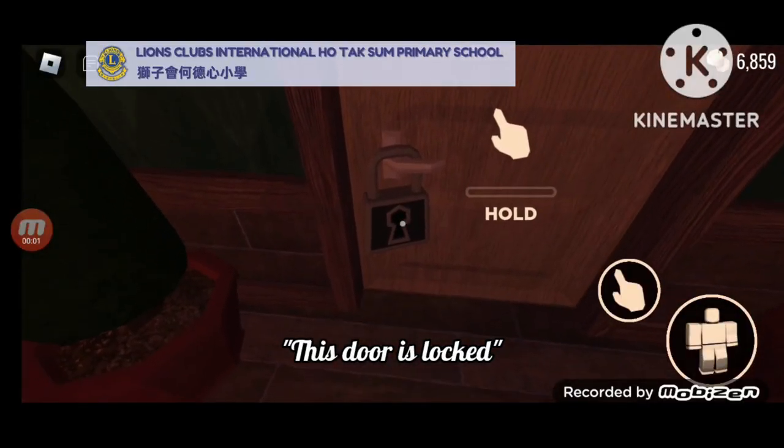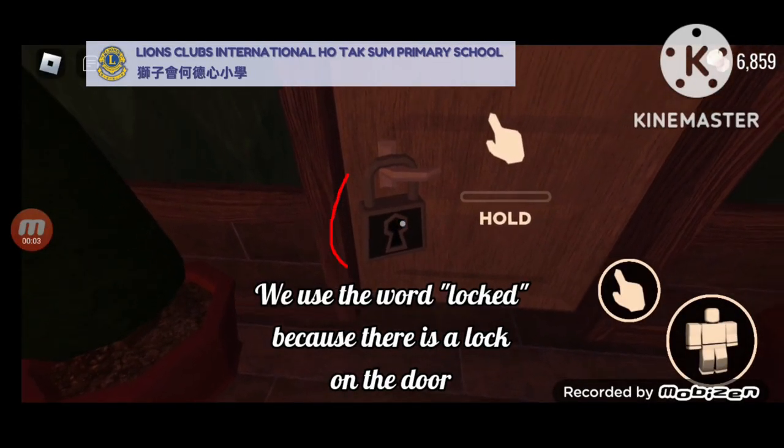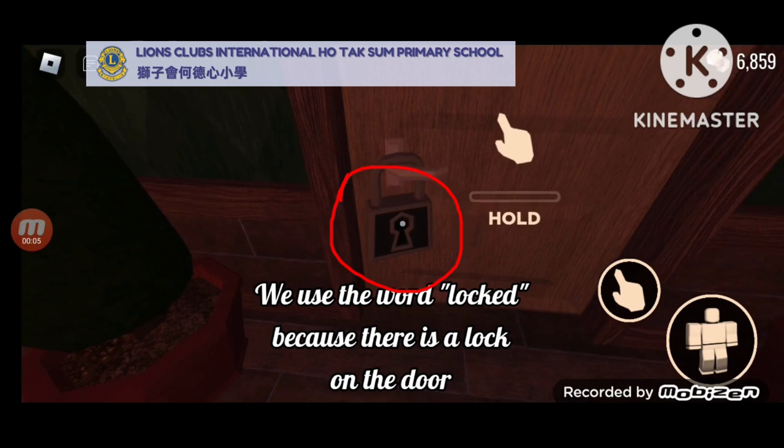This door is locked. We use the word locked because there is a lock on the door.